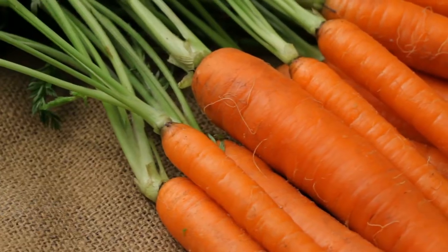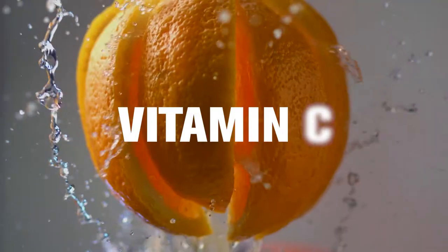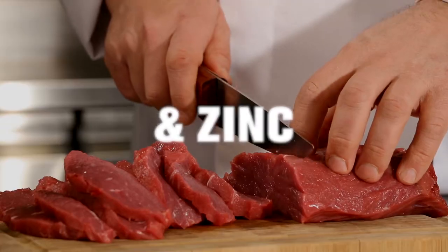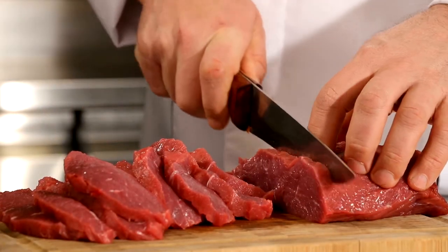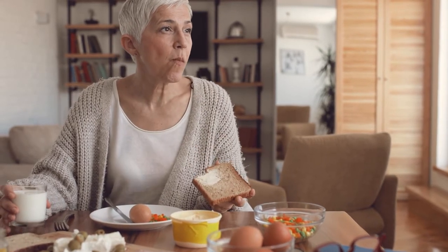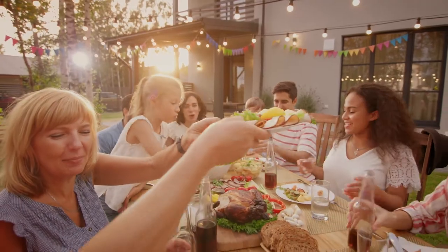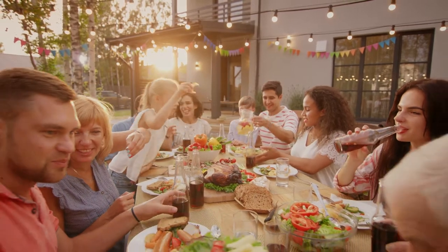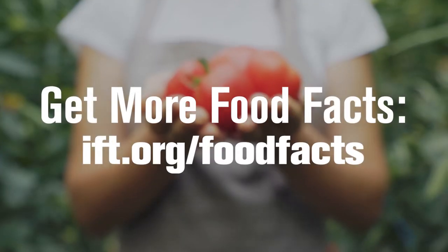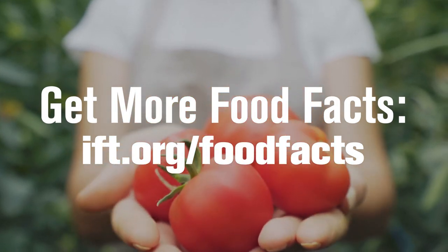To help the immune system perform its best, increasing the intake of vitamin A, C, D, E, selenium, and zinc, as well as other nutrients, help support a healthy immune system. Inadequate intake of these nutrients could compromise immune function. By filling your plate with colorful, nutrient-rich foods, you can take an important step towards bolstering your immune health.